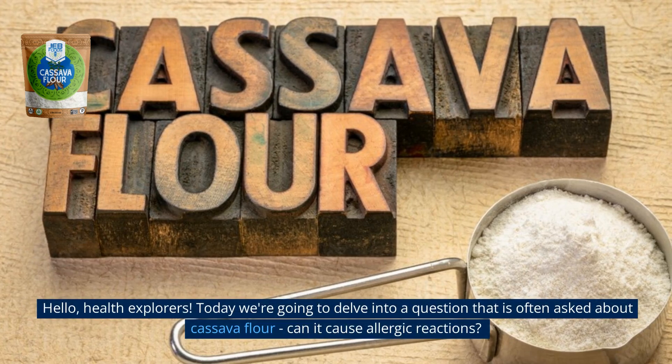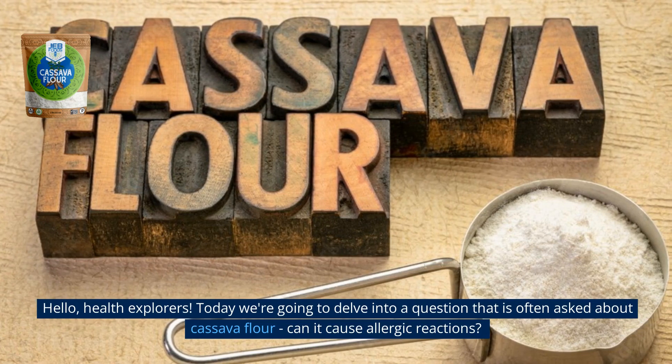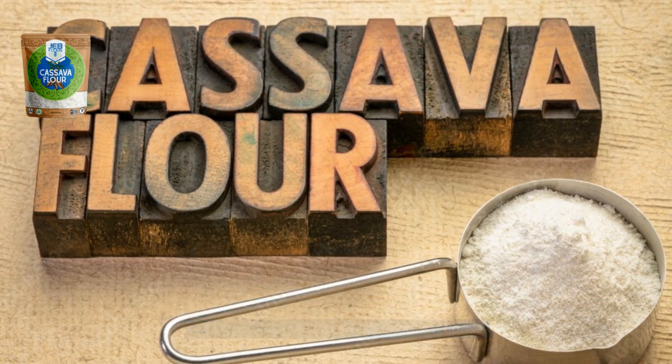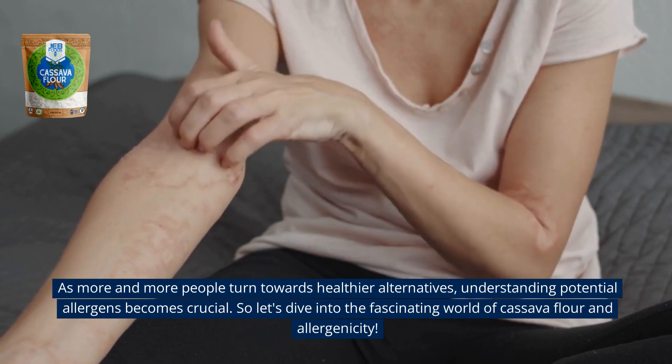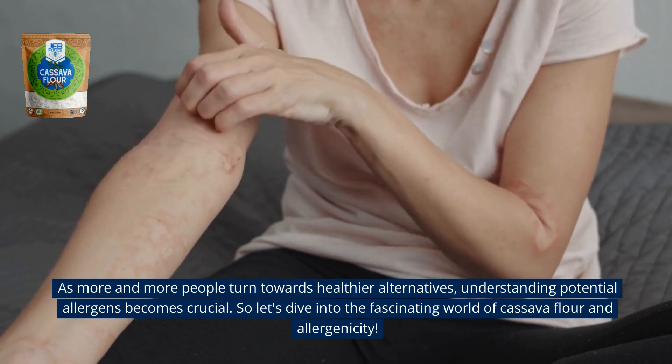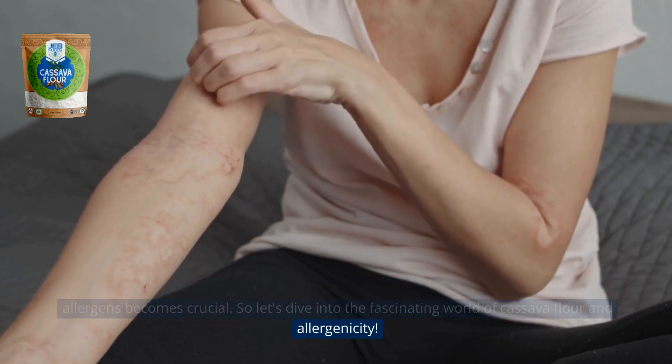Hello, health explorers. Today, we're going to delve into a question that is often asked about cassava flour. Can it cause allergic reactions? As more and more people turn towards healthier alternatives, understanding potential allergens becomes crucial. So let's dive into the fascinating world of cassava flour and allergenicity.